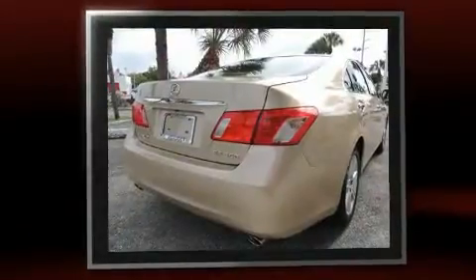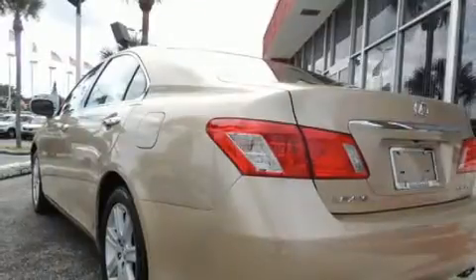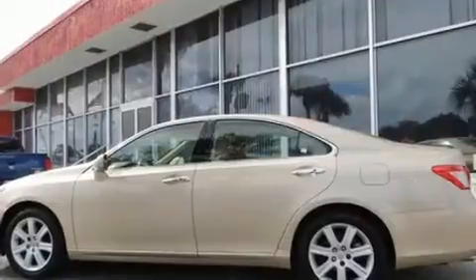All of the premium features expected of a Lexus are offered, including front and rear reading lights, a tachometer, adjustable headrests in all seating positions, power front seats, front fog lights, power moonroof, and more.